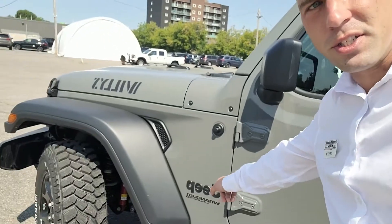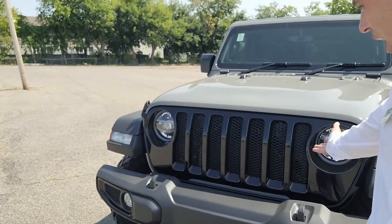Everybody knows on the Rubicon you got a lot of red — the red stitching on the inside, the red exterior accents, all that red on your balance sheet. Take a look at this guy. We're keeping it in the black. You got black badges, the premium cloth black interior, and this nice high gloss black front fascia. This thing's beautiful.